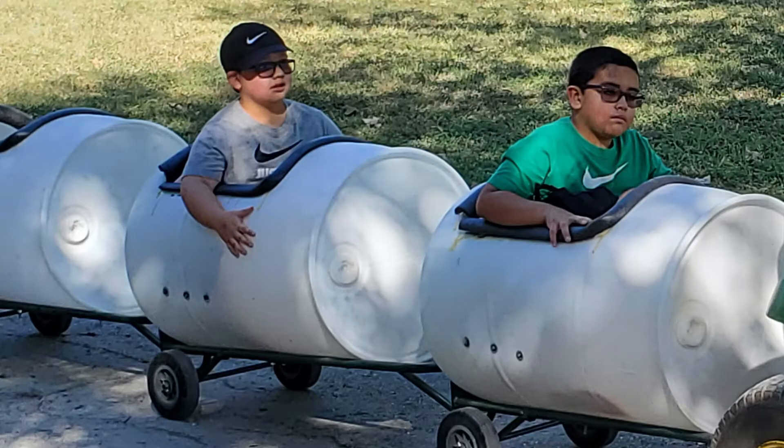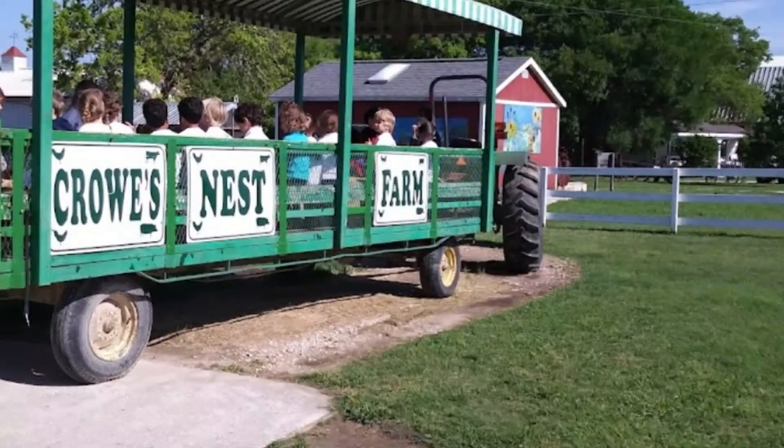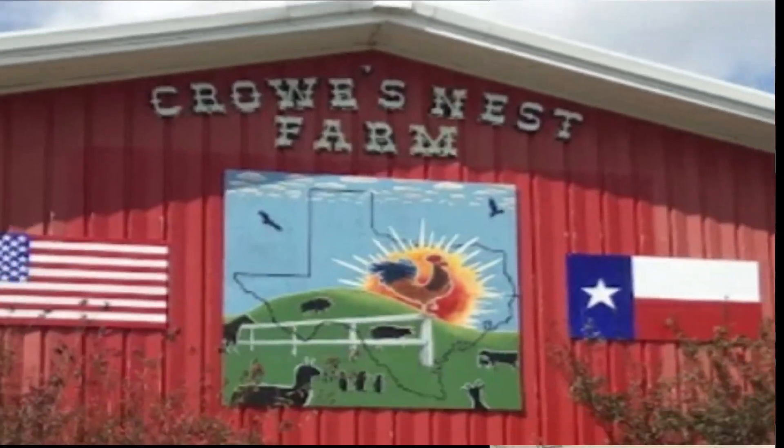And that is my brother on the first one. I'm the second. And that's Crow's Nest Farm. Thanks for watching. Like and subscribe to see more.